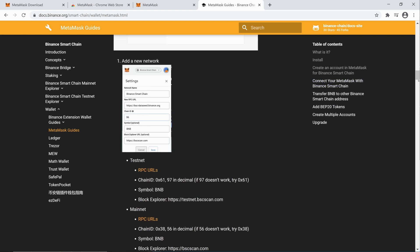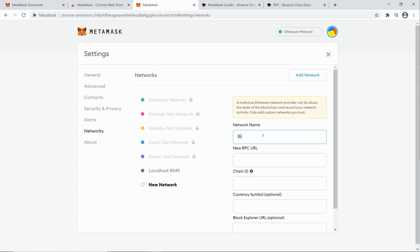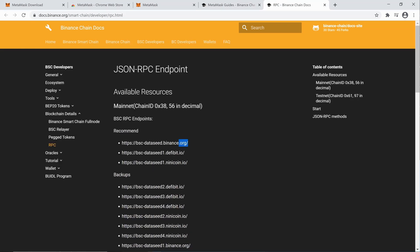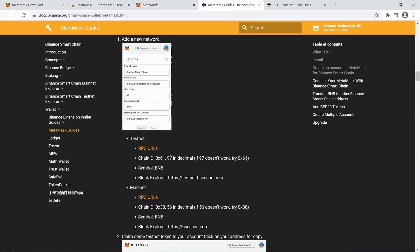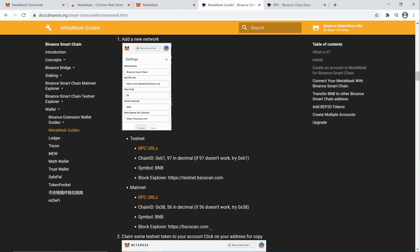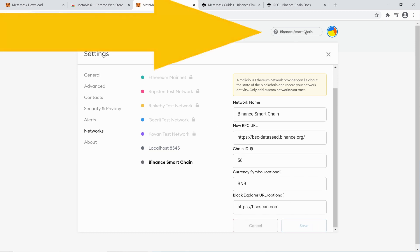We want 'Custom RPC'. For the network name we'll set Binance Smart Chain, for the RPC URL we'll use the first one listed, for the Chain ID we'll use the mainnet value — not testnet — for the currency symbol we'll type BNB, and for the block explorer we'll paste that in as well, then say 'Save'. There we go — we can now select Binance Smart Chain, and it's selected up in MetaMask.